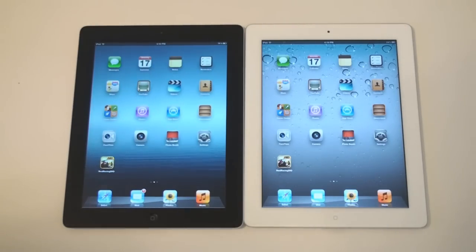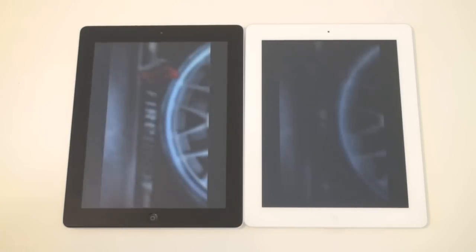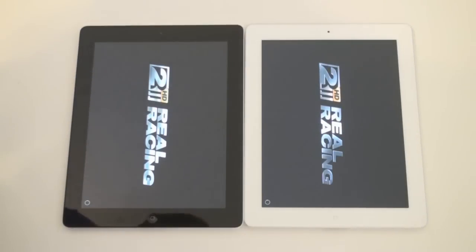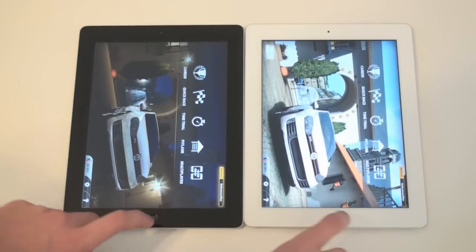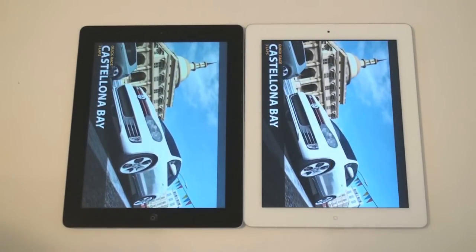Now I'm going to try to open up Real Racing 2 HD. This app has a little bit heavier graphics, a little bit more stuff to load, and we'll see which one comes out on top. Looks like they're neck and neck right now — still neck and neck. The iPad 3 jumping ahead a little bit. Looks like the iPad 2 actually jumped ahead. We'll open up a quick race and see if it loads quicker — and right there the iPad 2 won, just slightly.